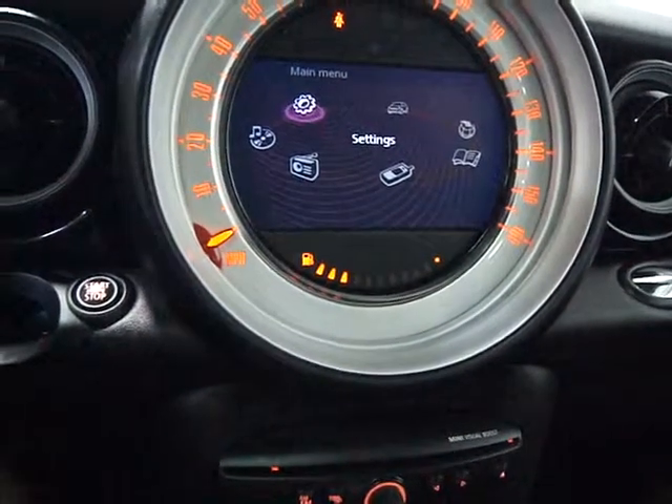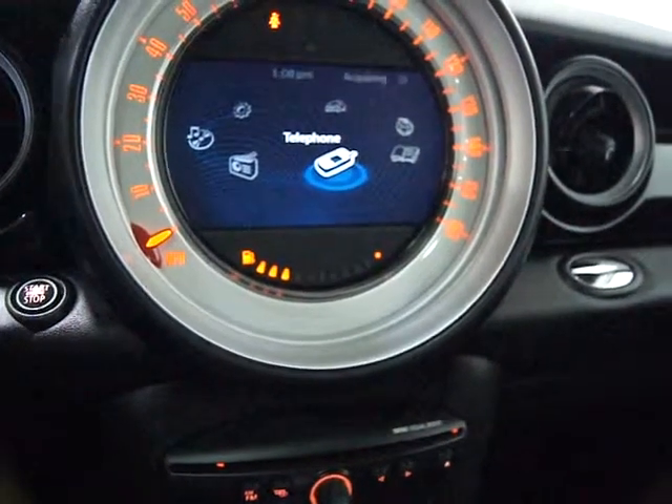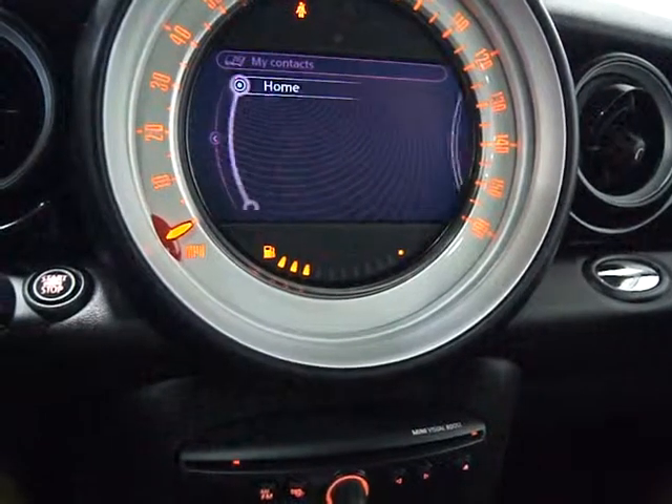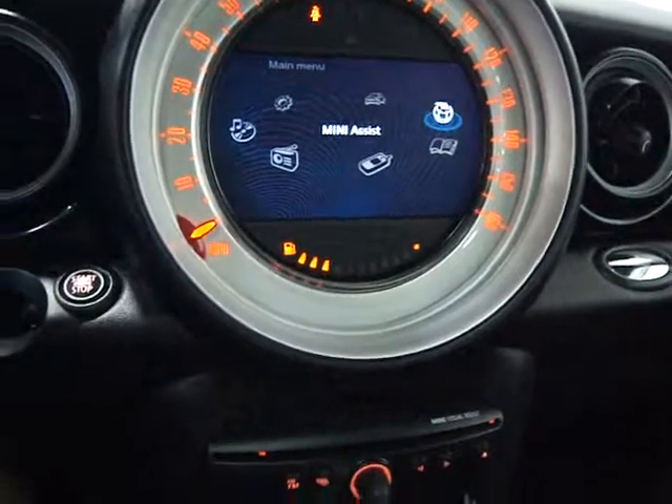Here you've got your car settings, CD multimedia, your radio, your Bluetooth, an office feature which has memory and your contacts, and then Mini Assist. It's a very comprehensive screen, and we like that option in this particular car.